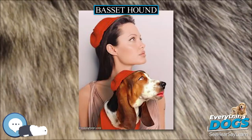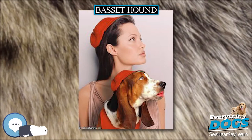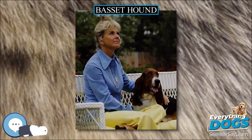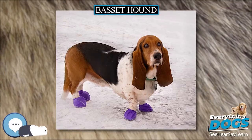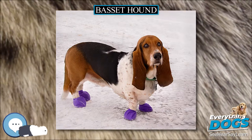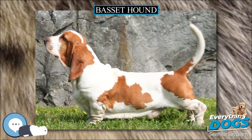Temperament. The Basset hound is a friendly, outgoing, and playful dog, tolerant of children and other pets. They are extremely vocal and famously devoted to tracking. They are also widely known for being stubborn. Prospective owners must be prepared to handle Bassets firmly and patiently.